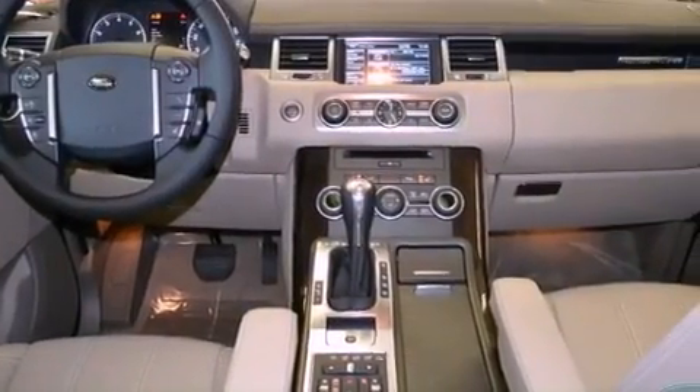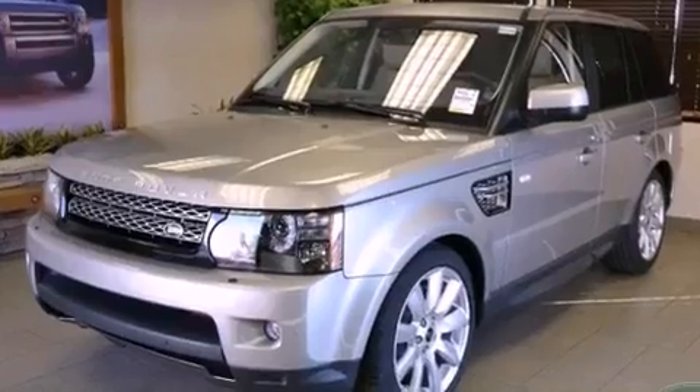A security system, rear fog lamps, energy absorbing front crumple zones, steering wheel mounted stereo controls, and a sunroof that enables you to fill the cabin with fresh air at the push of a button.